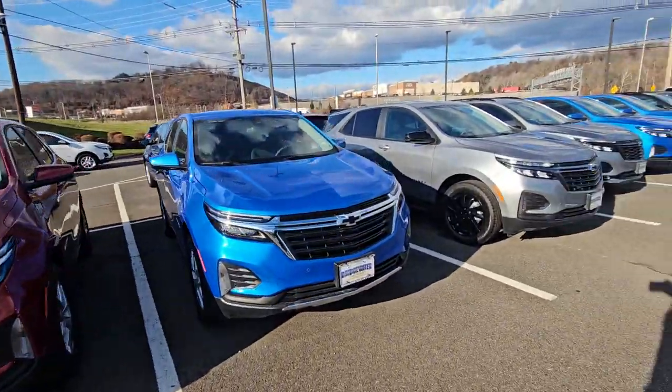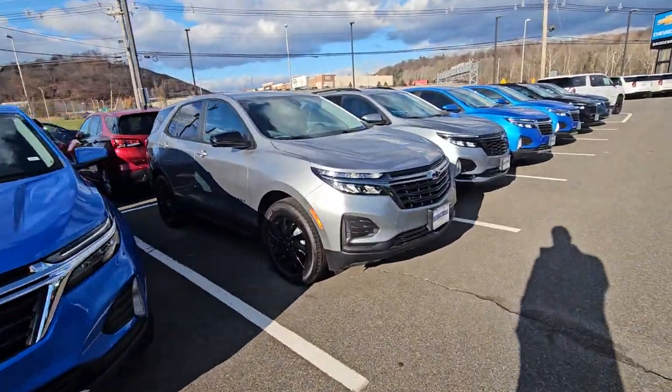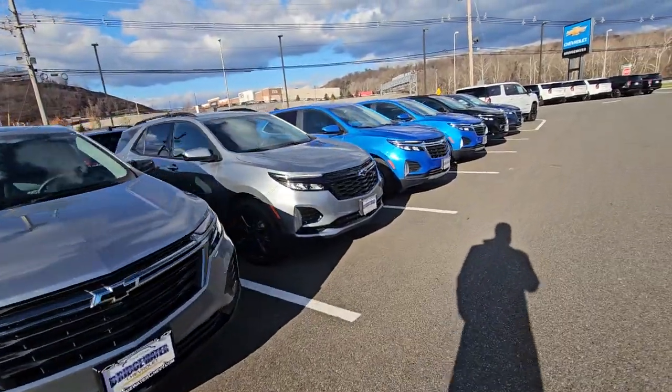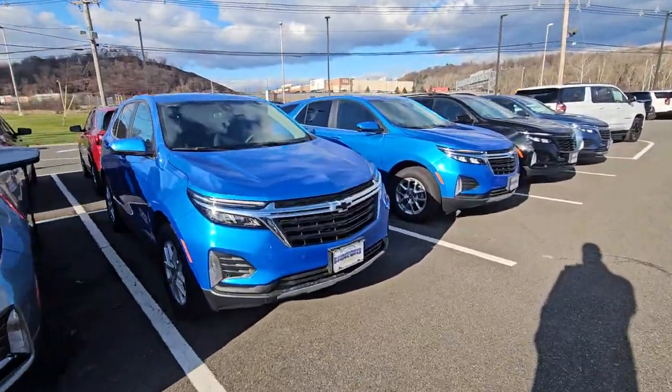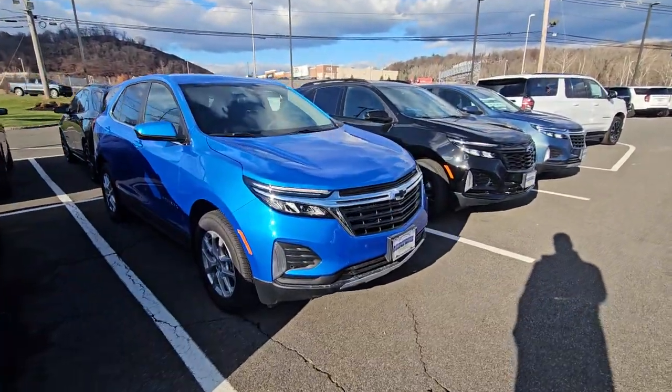If you want to show these to your dad, let me know what he thinks of one of these or which one speaks to him. I'll definitely run some estimates for you. Hopefully you like some of them — hope you enjoy the video.